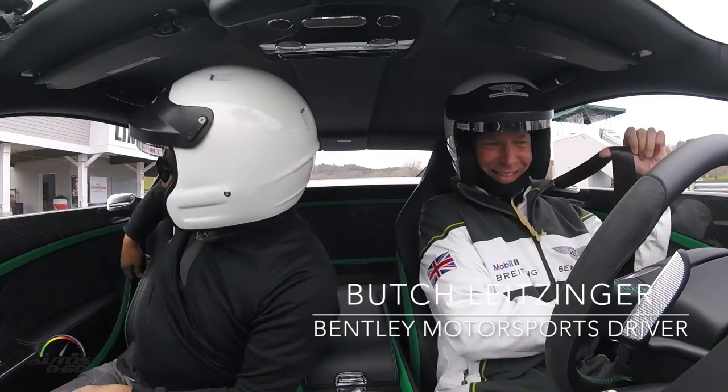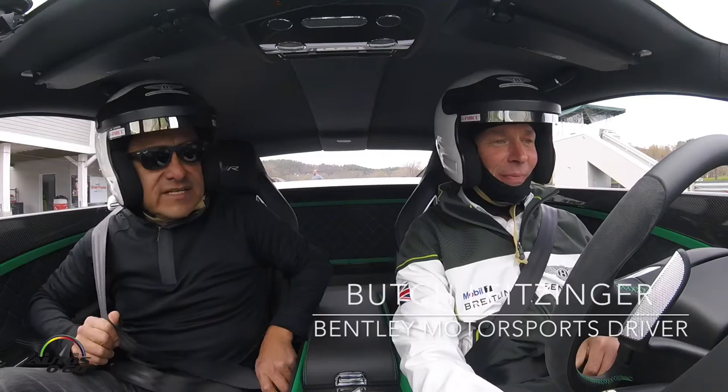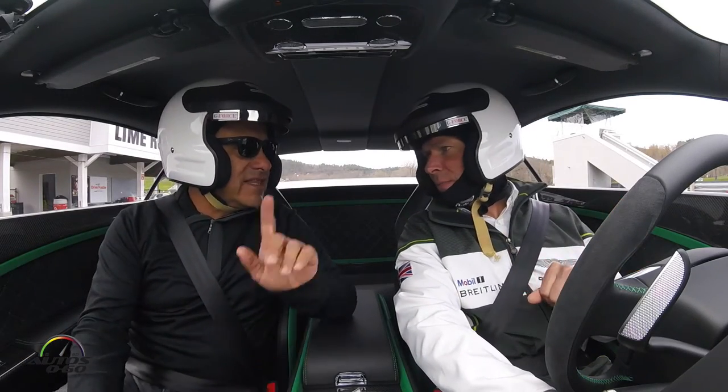How are you? Good to see you! Have a good time? It's a pretty special car, right? It is. What is it? It's the Bentley GT3 R.